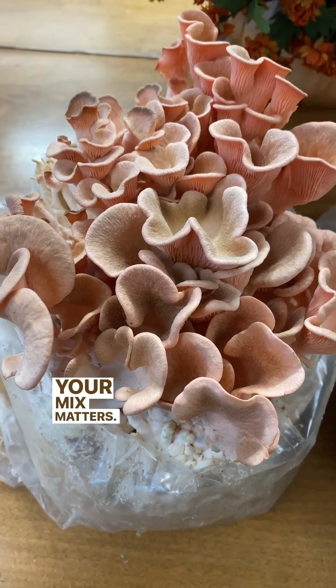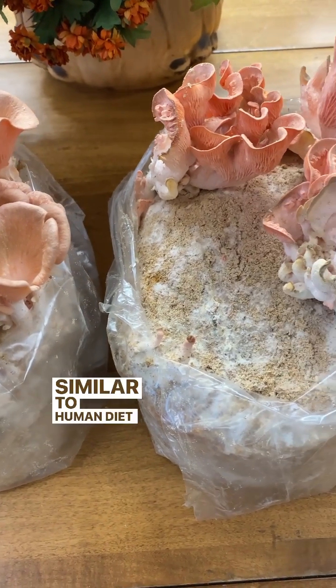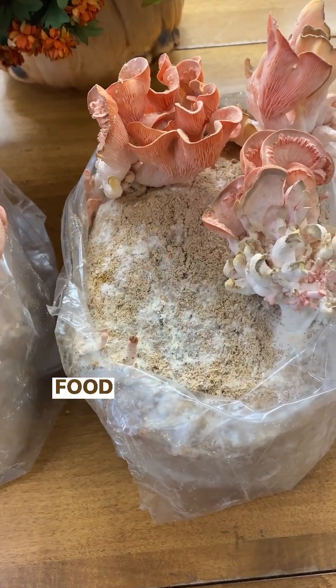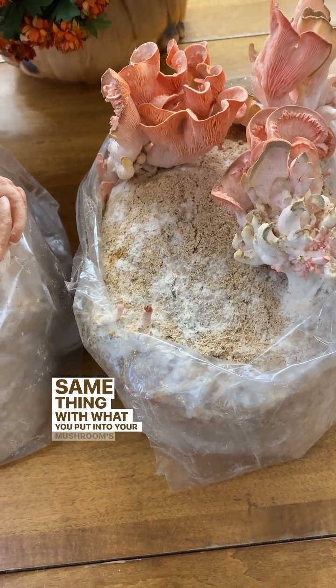Your mix matters. These two pink oyster blocks are growing on different mixes. Similar to human diet supplements, what you put into your food is going to produce different things. Same thing with what you put into your mushrooms' food.